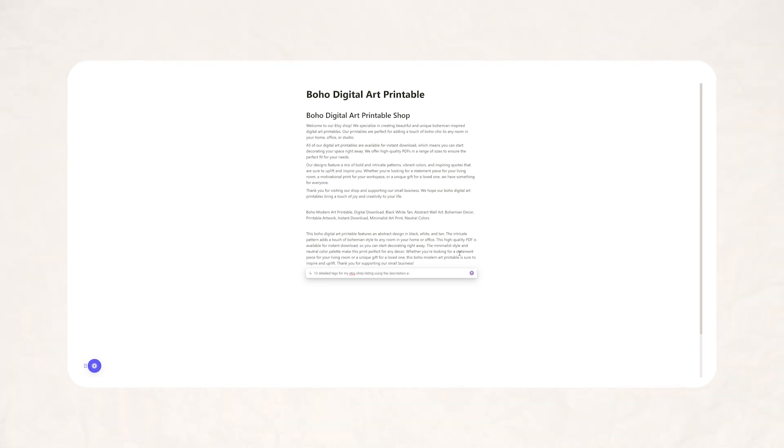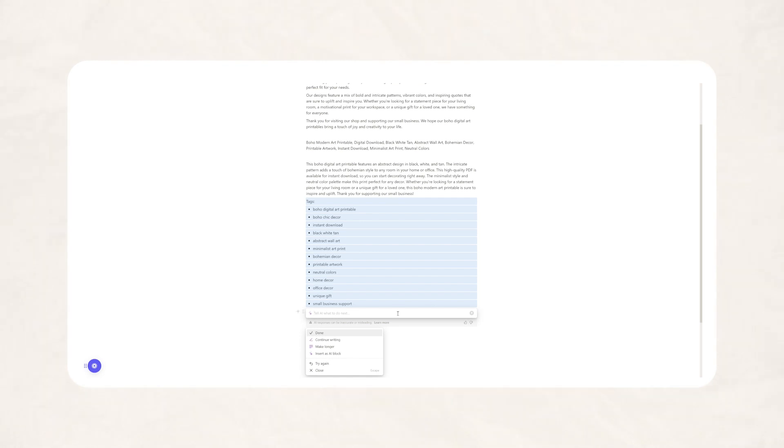With Etsy you are given 13 tags that you can include in each of your listings, which help with SEO — search engine optimization. You can ask Notion to generate 13 keywords or tags that you could use in your Etsy listing. Not all of these are going to make sense and some might be past the character limit, but this at least gives you a starting point for further keyword research. You could even ask Notion to give you 20 keywords that describe the listing above, and then use that list to do your research using EverBee — that really shows you the endless possibilities of how you can use AI in your online business.